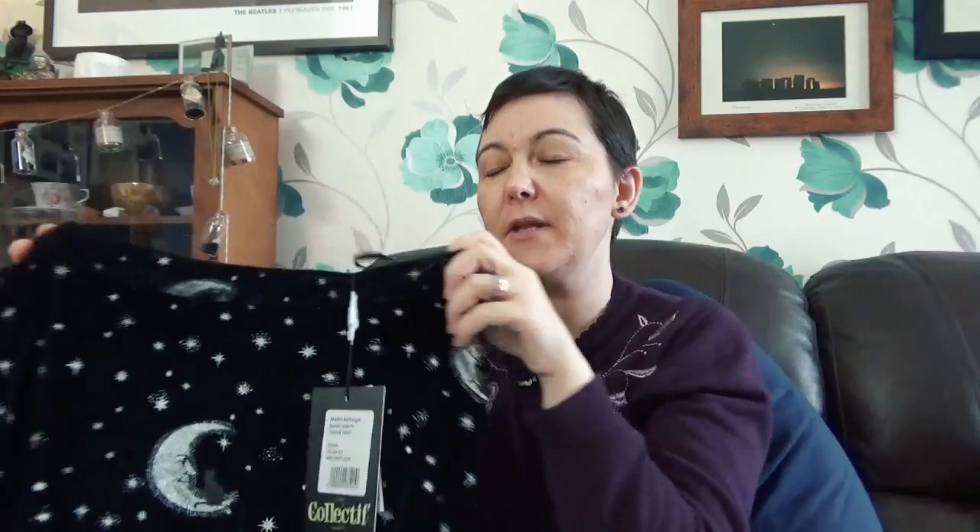Definitely with this brand, treat yourself if you've got the money - if you've got birthday money or something, definitely go for it. They're so well made, the customer service is brilliant, you always get them delivered just a couple of days after you order, and they have beautiful clothing. They're definitely on my wish list of companies I would love to one day work with. I just wanted to show you what I got in the sale - I'm so happy, everything looks so nice.